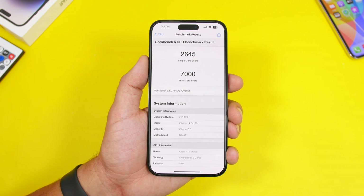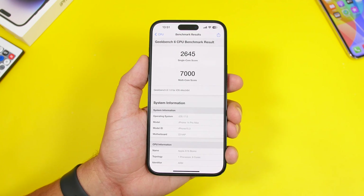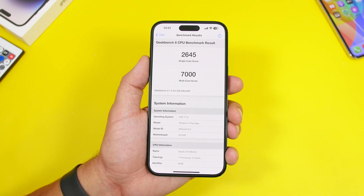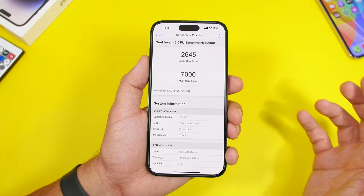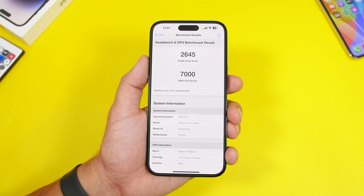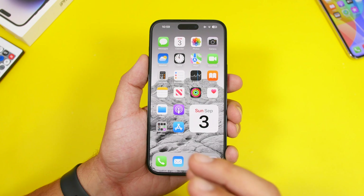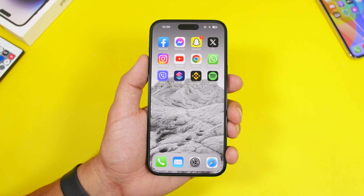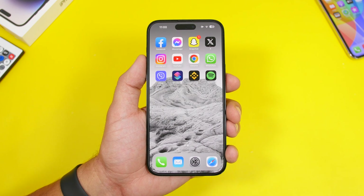One thing I cannot complain about with iOS 17 is performance. My best Geekbench 6 score showed a multi-core result of 7,000 points — about 300 to 400 more than iOS 16.6 — and a single-core score of 2,645, both really great numbers. Overall, iOS 17 has been performing very well since day one. There have been some bugs like the keyboard or app library not showing up, but most have been fixed and since around beta 3 or 4 it's been very stable.